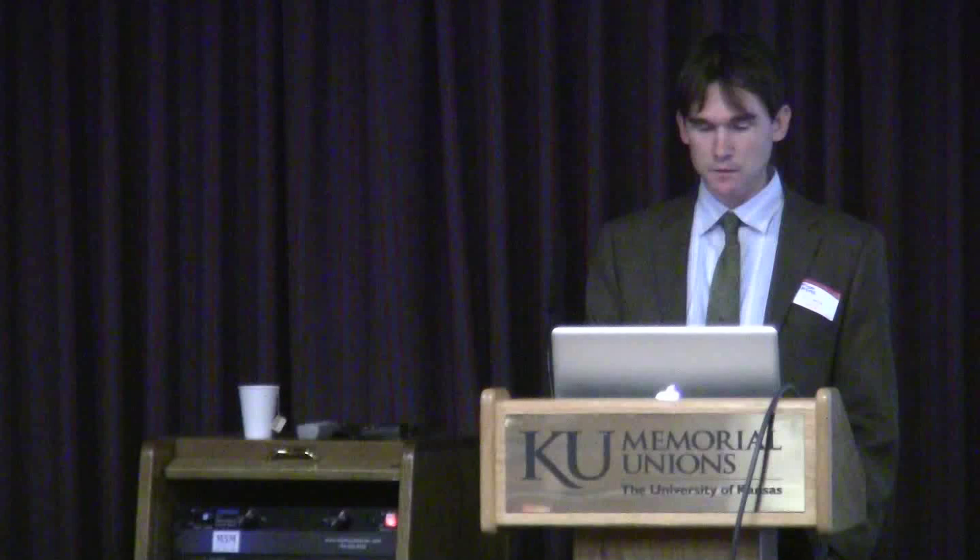How do we know what we know about ancient Rome? This is the second part of my talk. I think it will be useful to consider what kinds of knowledge went into making this model. First of all, we have the standing monuments themselves. This is the Pantheon in Rome, the best-preserved ancient Roman temple anywhere in the ancient Roman world. Around 25 to 30 of the models have considerable physical remains today.